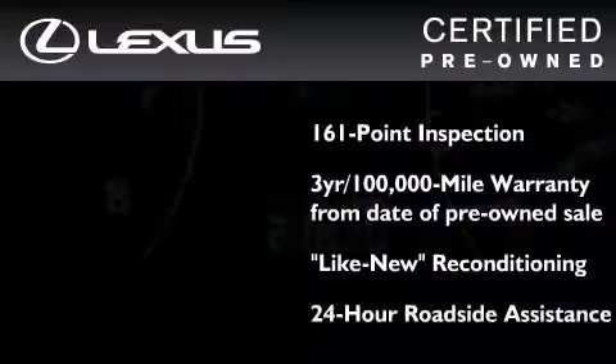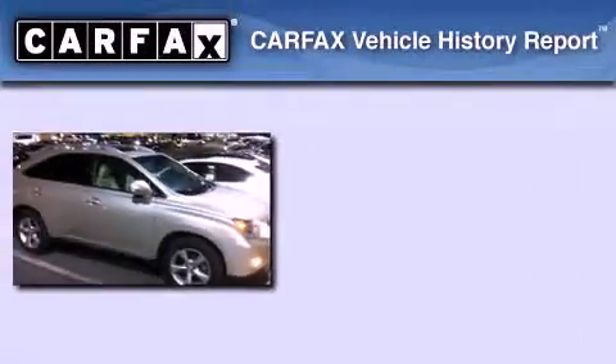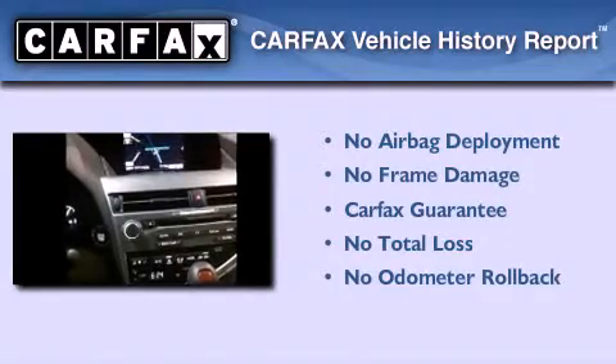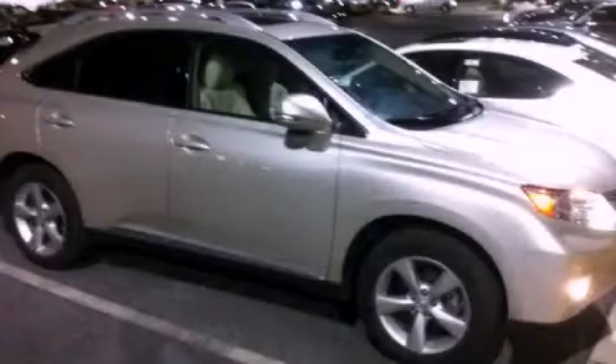It isn't new, and it isn't used. It's in a special category all its own. Not to mention that this Lexus qualifies for the Carfax Buy-Back Guarantee. Please call us today for more information on this great vehicle.